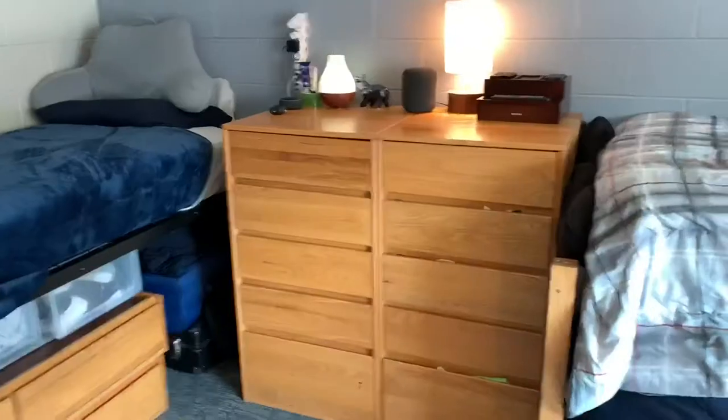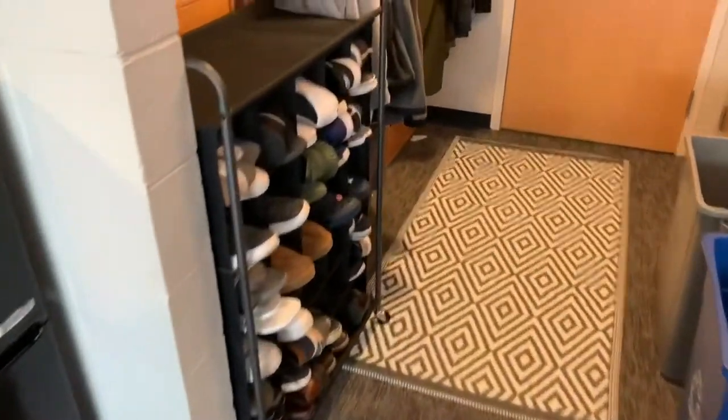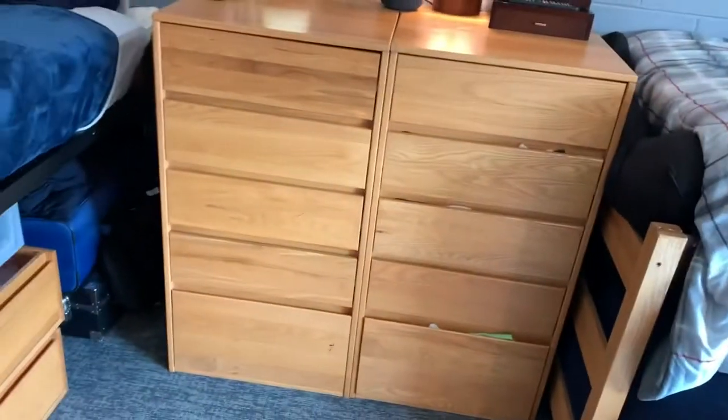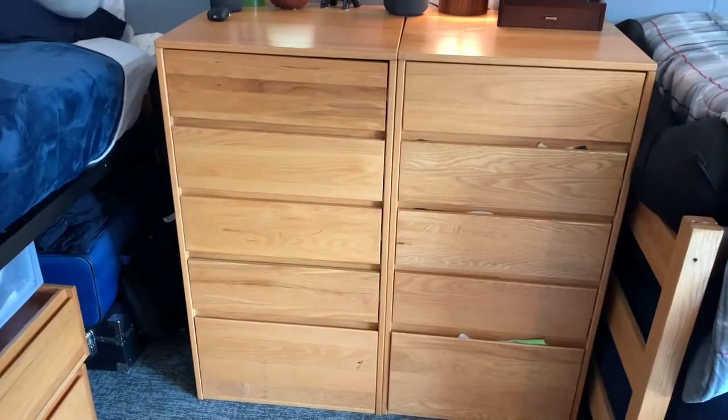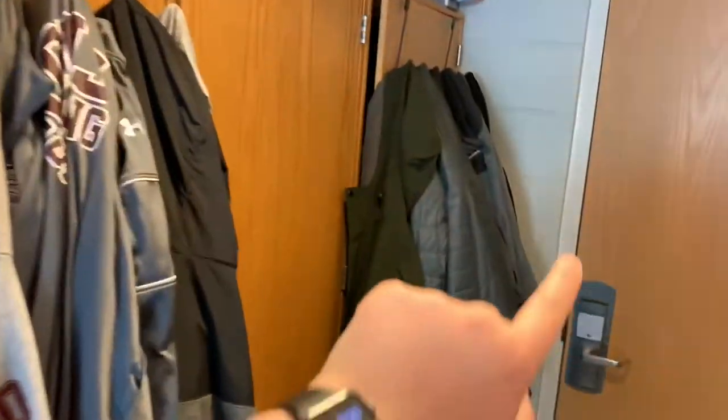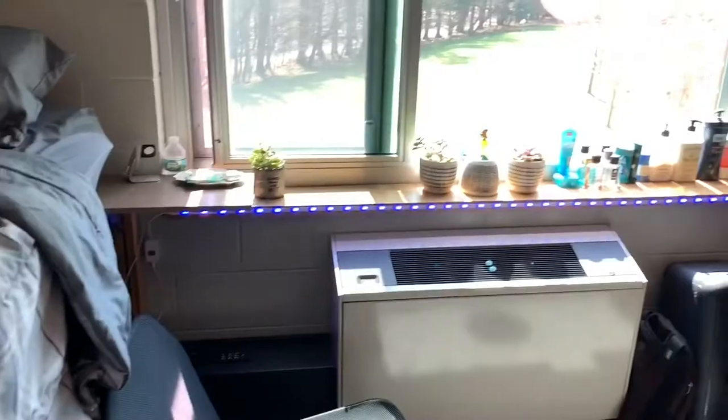These rooms were originally designed for three people, so you'll see a lot of things in threes — for example, the dressers. There's one here, one here, and one in the back. Same thing with the closets — they come in sets of three. This is Anthony's closet, that's my closet, and this one is a miscellaneous closet filled with snacks.